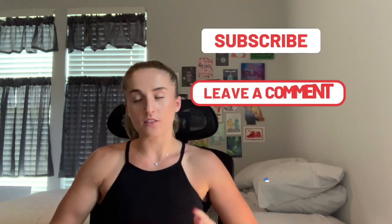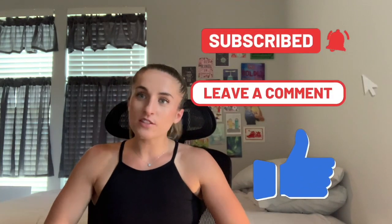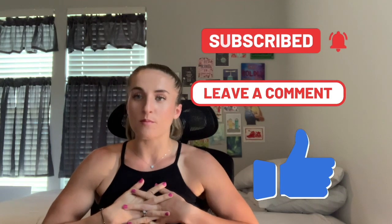Hi everyone, my name is Rachel. Welcome to my channel. I am a first-year osteopathic medical student in the US. If you're new here and if you aren't subscribed, please hit subscribe. Today I'm going to be talking about the HPSP program, because in addition to being a medical student, I am also a second lieutenant in the Air Force.